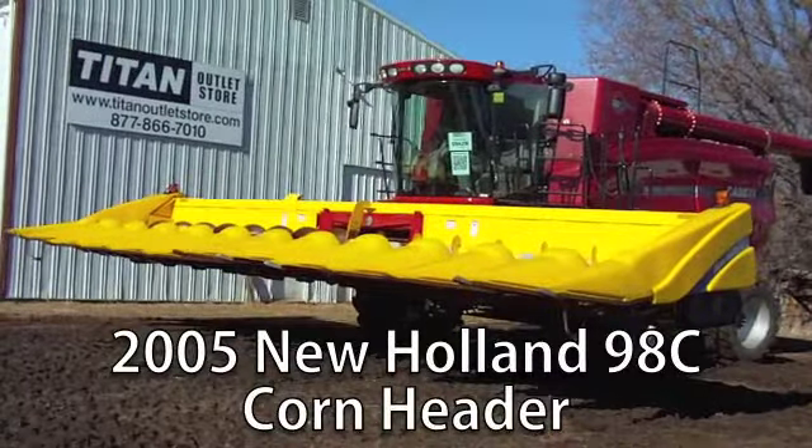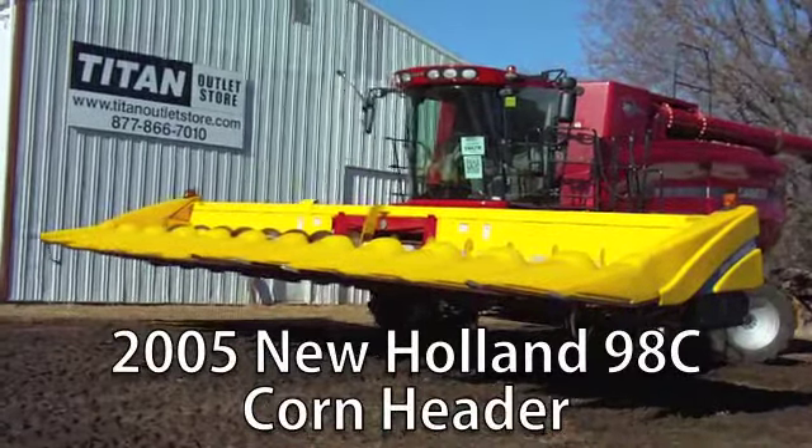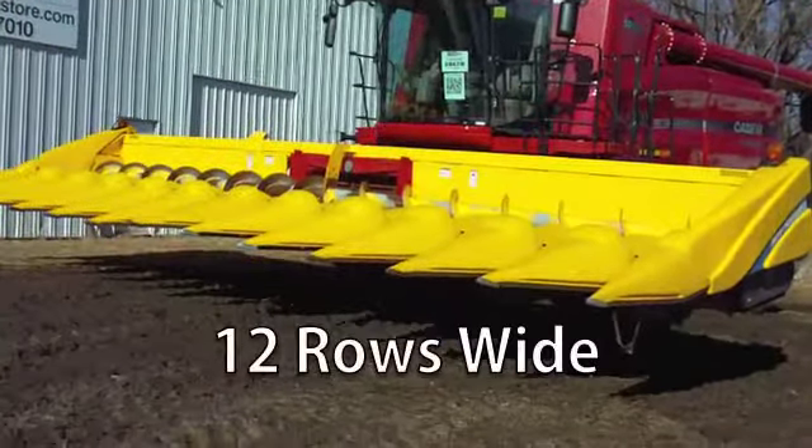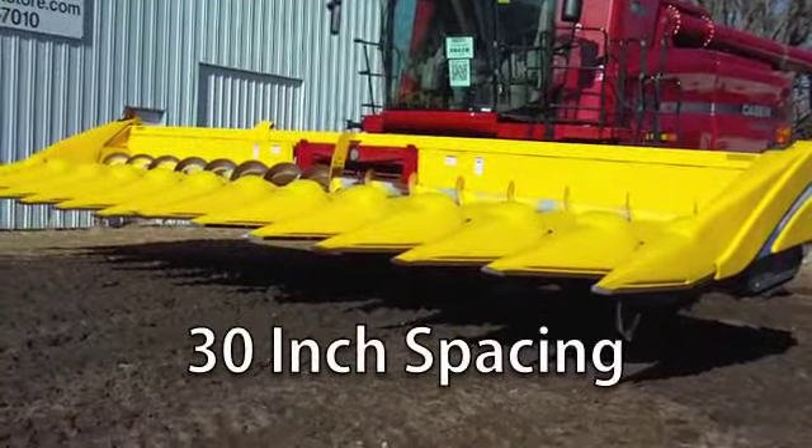Now available at your Cherokee Titan Outlet Store, a used 2005 New Holland 98C Corn Header in very good condition. This header is 12 rows wide with 30 inch spacing.